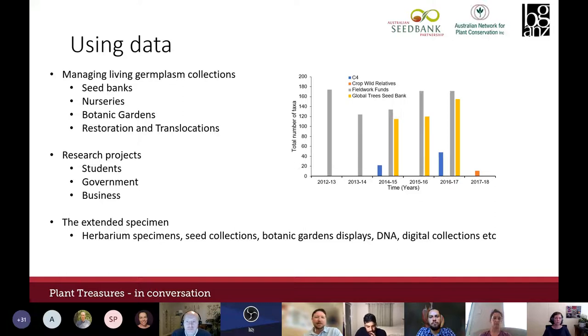Data is used for managing seed banks, nursery and botanic garden collections, restoration and translocation projects — whether by students, government or business. What we're seeing is the extended specimen concept: following the protocols Amelia outlined, having proper herbarium specimens and fully documented collections through the whole process means they can be used in seed banks, garden displays, DNA research and digital collections — holding value and telling a rich story long after you've moved on.